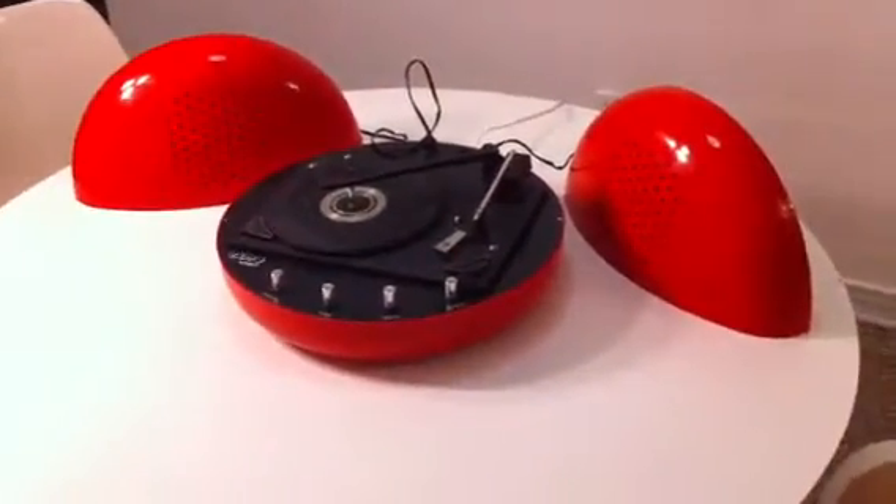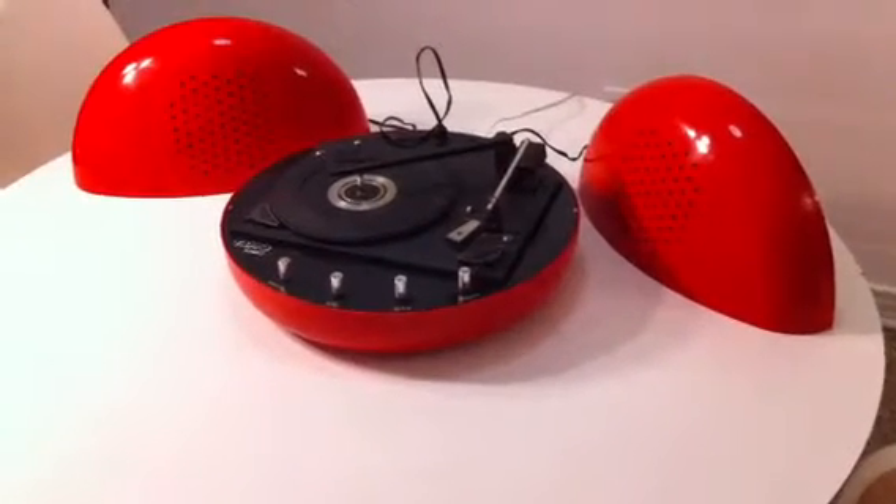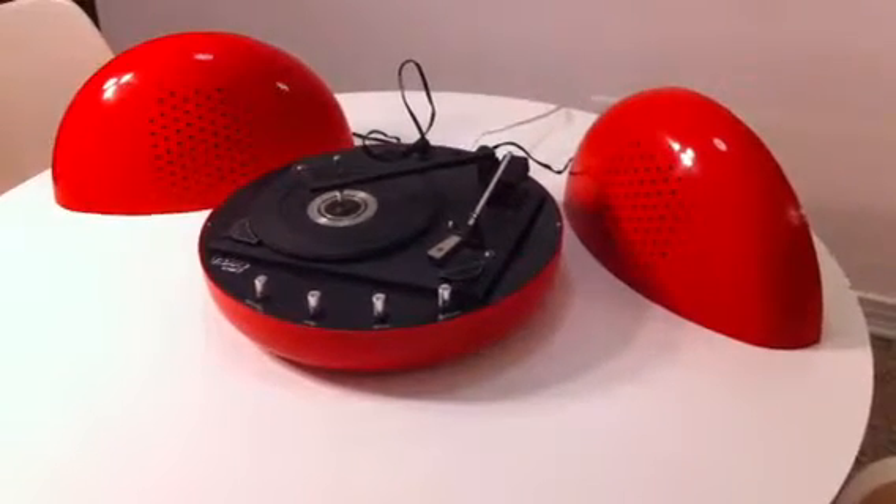It has an automatic record selector built into it. It plays 33s, 45s, 78s, and 16s.